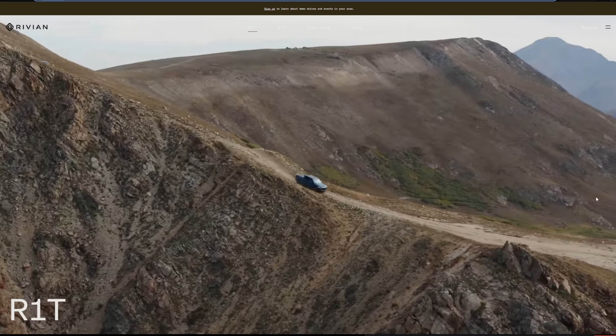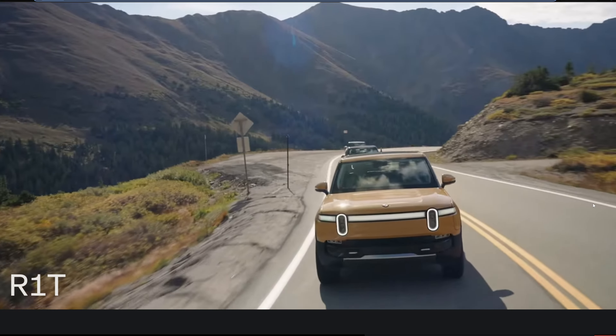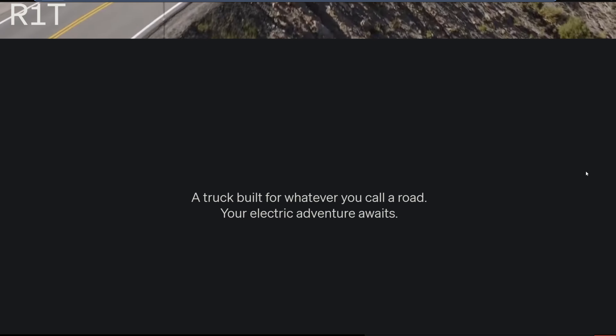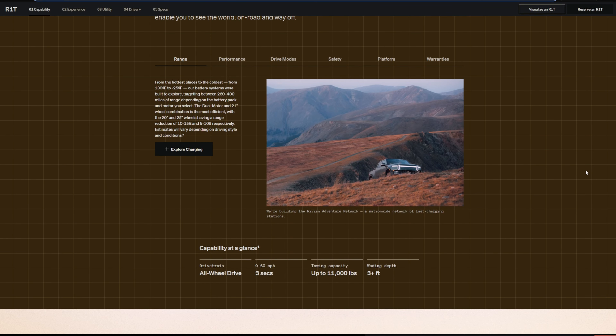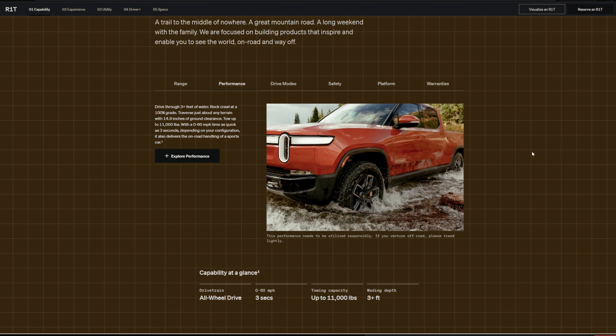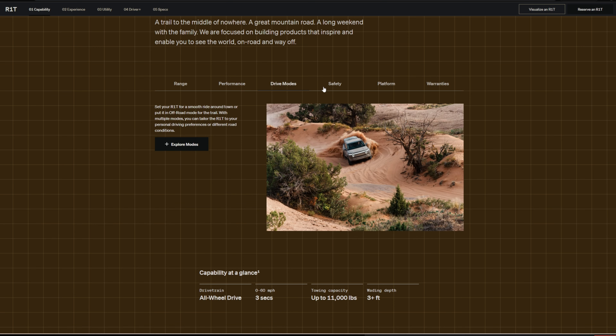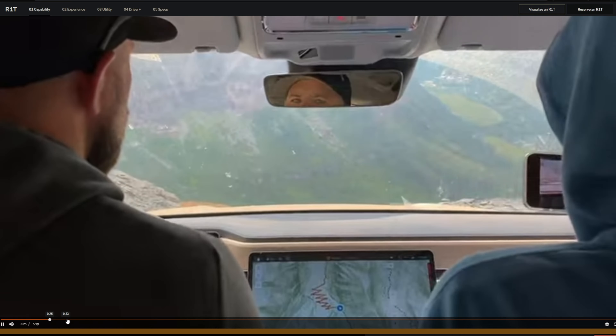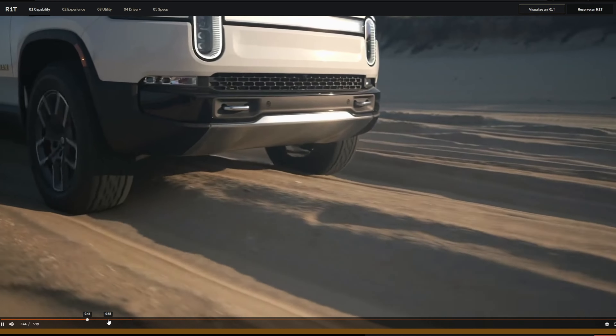Established in 2021 as the first EV pickup truck on the market, this is the Rivian R1T. It starts at around $73,000, up to around $100,000. It can have up to 835 horsepower and over 900 pound-feet of torque. It's only available in a quad-motor configuration; in 2024 they'll introduce a dual-motor option. It can do 0 to 60 in as little as 3 seconds.